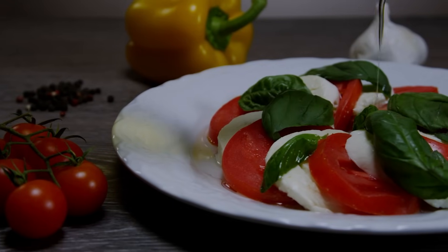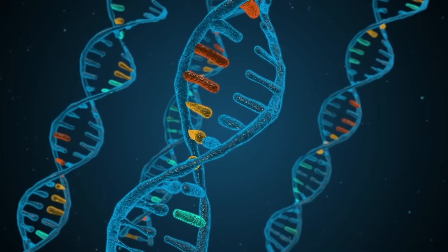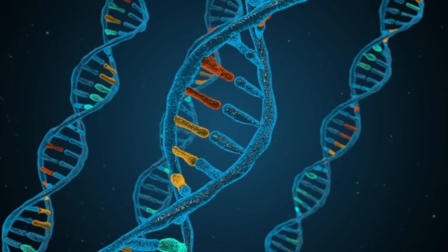Before we dive in, let me ask you something fascinating. Have you ever wondered why Italian cuisine almost always pairs tomatoes with olive oil? It turns out there's a profound scientific reason behind this tradition that goes all the way down to your DNA. Certain foods contain special compounds that I have named epi-nutrients, that can communicate with your genes and support their function. The word epi means on the top.